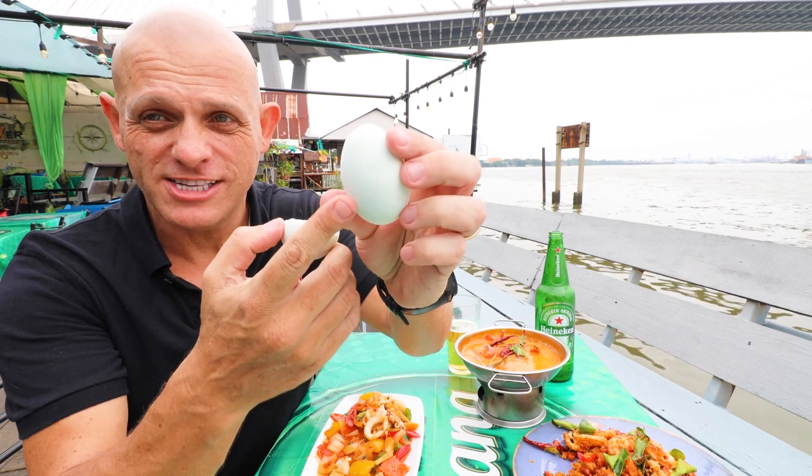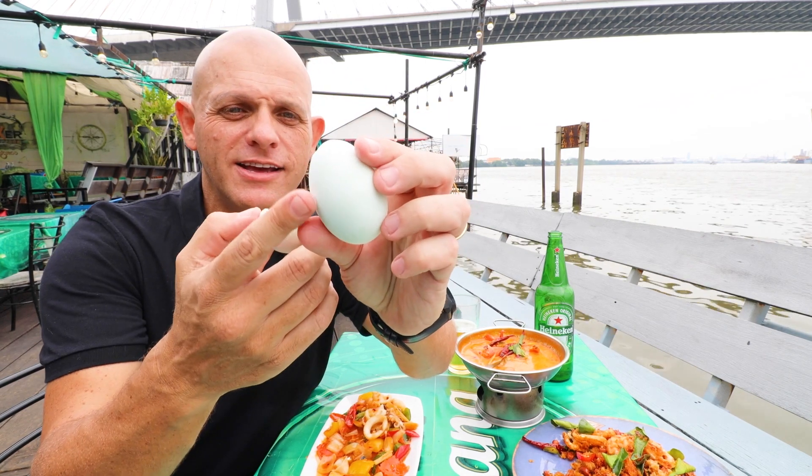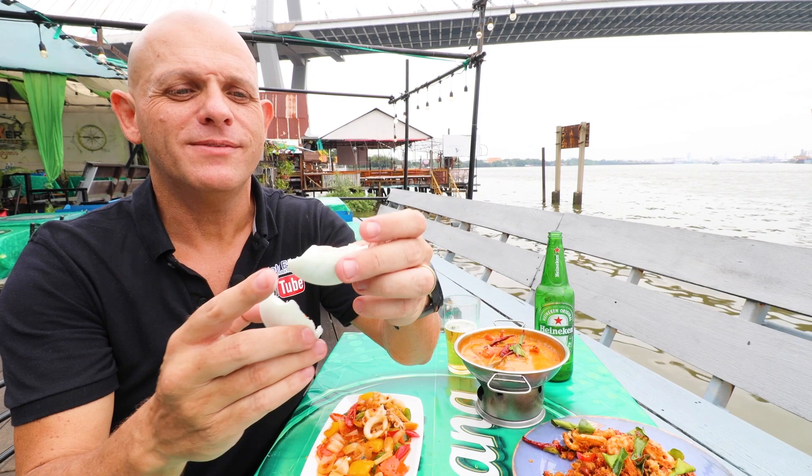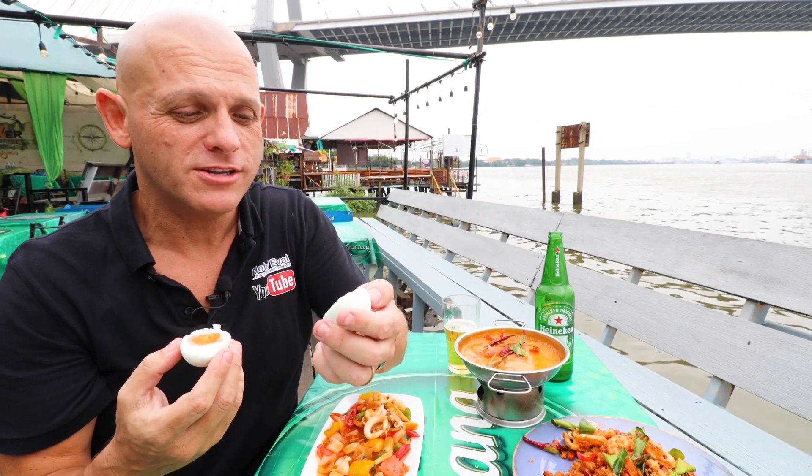You can see the shell is really, really white, and it's kind of powdery too. Can you see the powder on my finger? And that's what it looks like inside. It's quite salty.